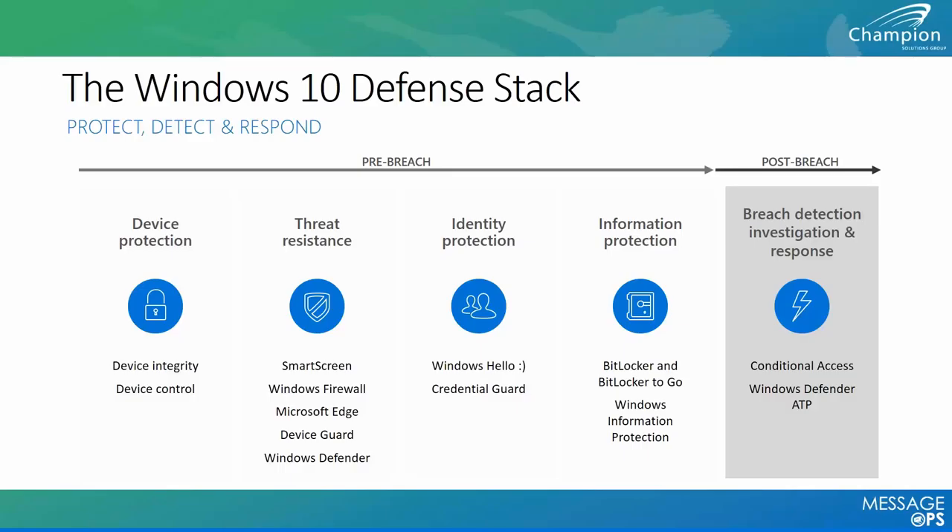Across all technologies within Windows 10, we take a pre-breach and post-breach approach to protect the device, protect the identity, and provide threat resistance and data encryption. Of all the technologies on screen, only SmartScreen, Firewall, and BitLocker are available in Windows 7 — everything else is value-added from migrating to Windows 10. I'd like to pass it over to Dan now.